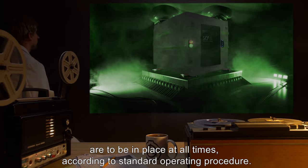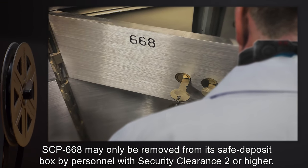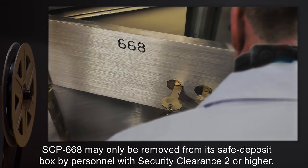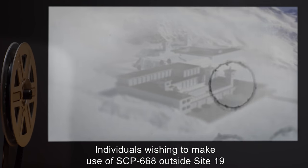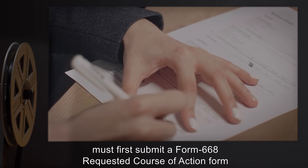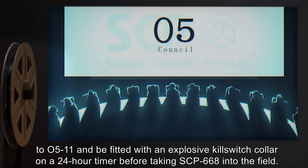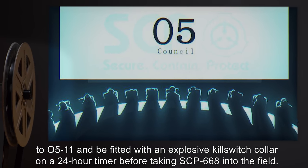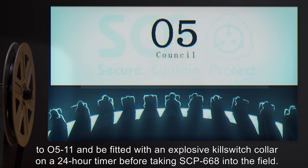SCP-668 may only be removed from its safe deposit box by personnel with security clearance 2 or higher. Individuals wishing to make use of SCP-668 outside Site 19 must first submit a Form 668 requested course of action, Form 205-11, and be fitted with an explosive kill switch collar on a 24-hour timer before taking SCP-668 into the field.